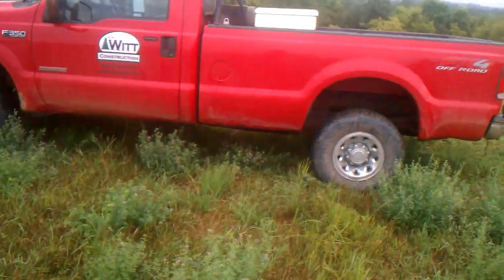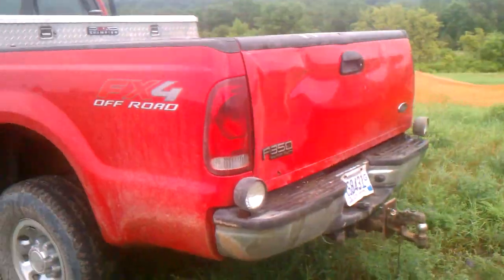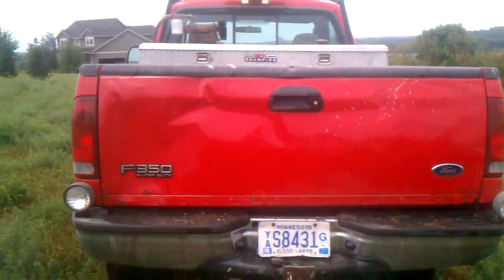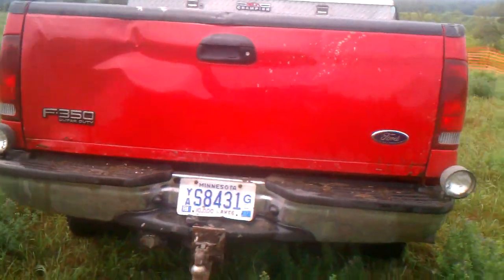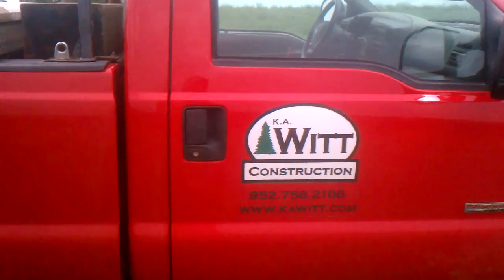Giddy weather, too. This truck's definitely seen its use. Reverse sucks on it, rattles and shakes, but hey, it's the work truck. Who cares?